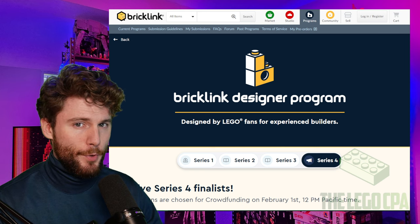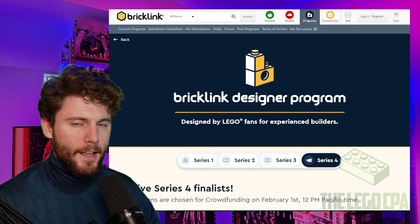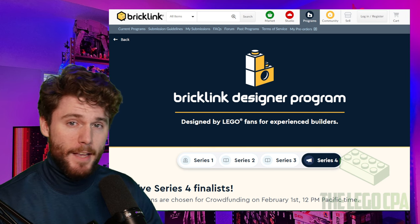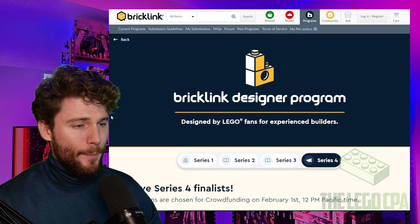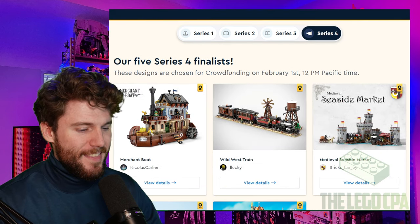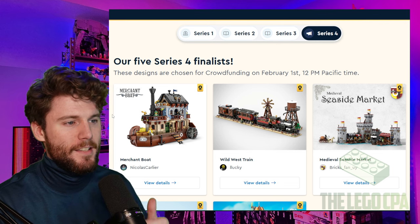I regret to inform you that the Brickling Designer Program Series 4 sets have been revealed to us as finalists. You might normally say, hey CPA, why do you regret to inform us? Don't you normally love the Brickling Designer Program? And to that I would say yes, I normally do love it. However, based on the normal level of skill we're used to seeing with this program, I regret to inform you that the skill just isn't there compared to what I normally see and expect of these finalists.